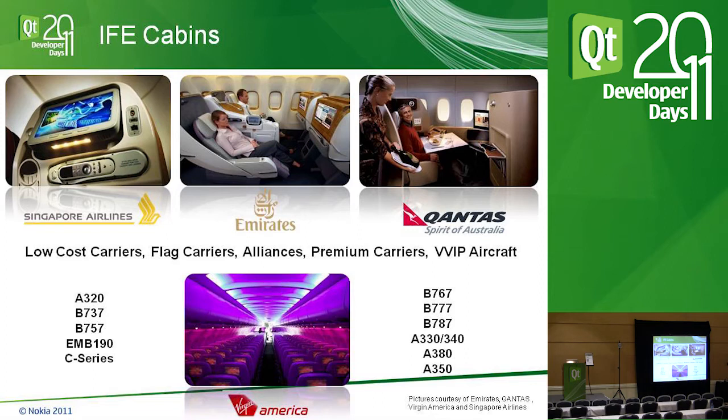One airline you may know domestically in the Bay Area is Virgin America. Their red interactive system is Panasonic's.